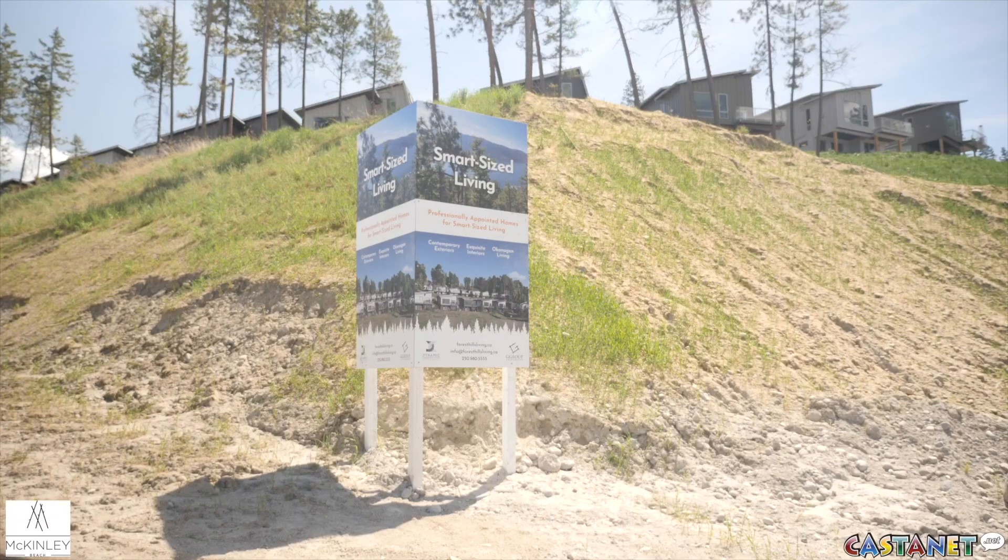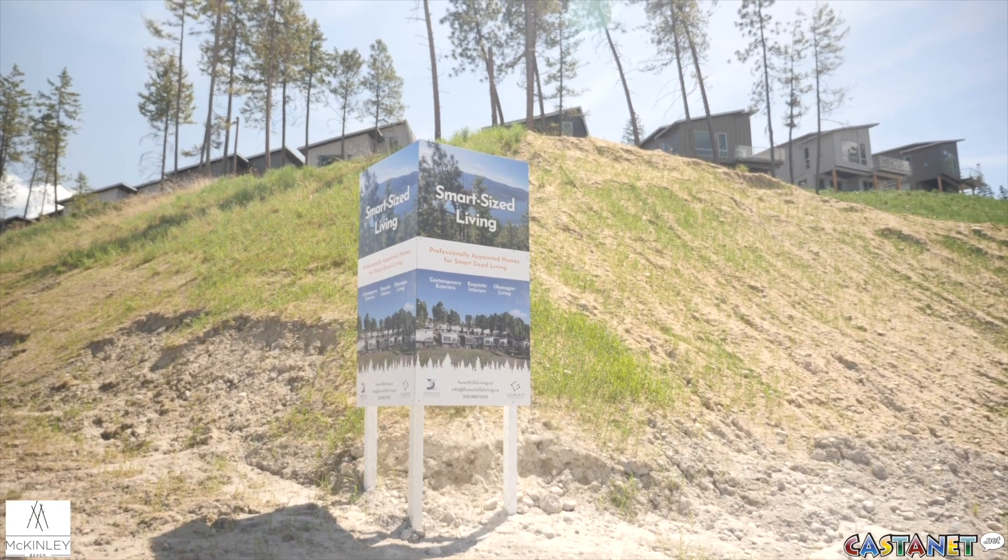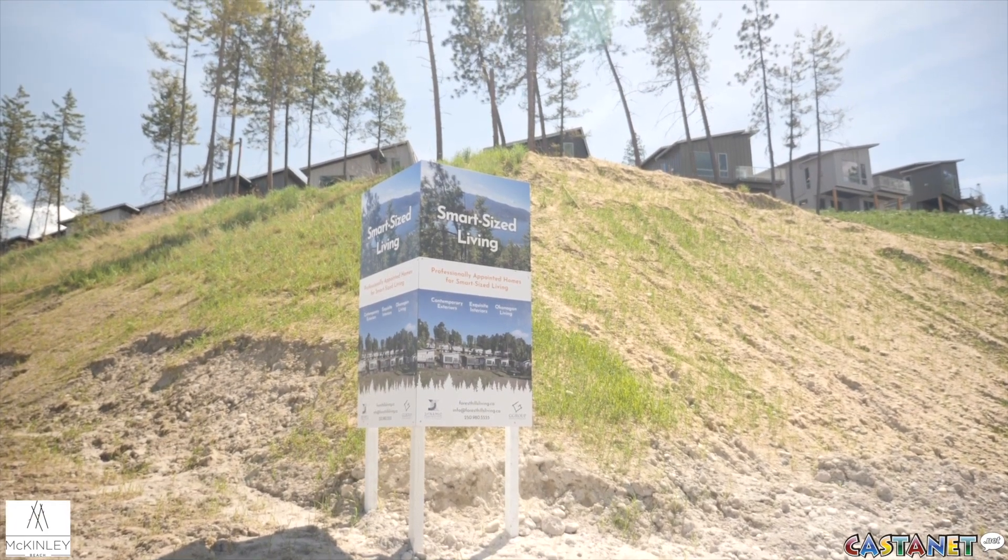We're here to discover one of the many options available here at McKinley Beach with Forest Hills. I'm Sandra, and what we do here is offer smart size living — your home and your lot packaged as one, all starting in roughly the $630,000 price point.